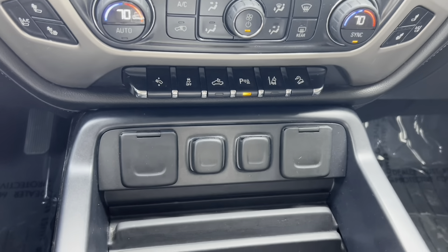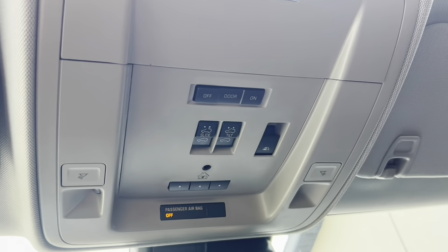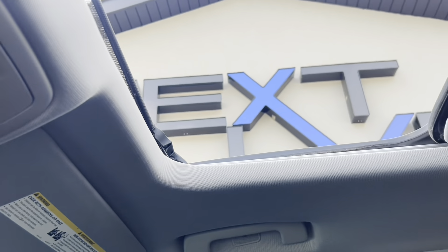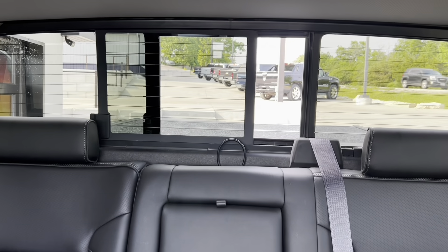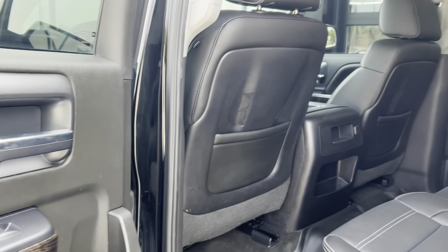Dual climate control knobs, power options galore, auxiliary buttons down there below. Up top you've got buttons — what are those buttons for, you ask? Well, I'm glad you asked, because one is for the power moonroof and the other one is for the power opening back glass that slides open with ease.